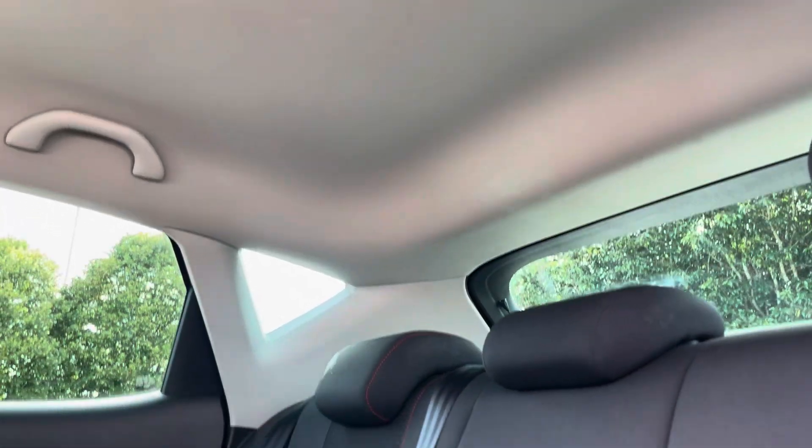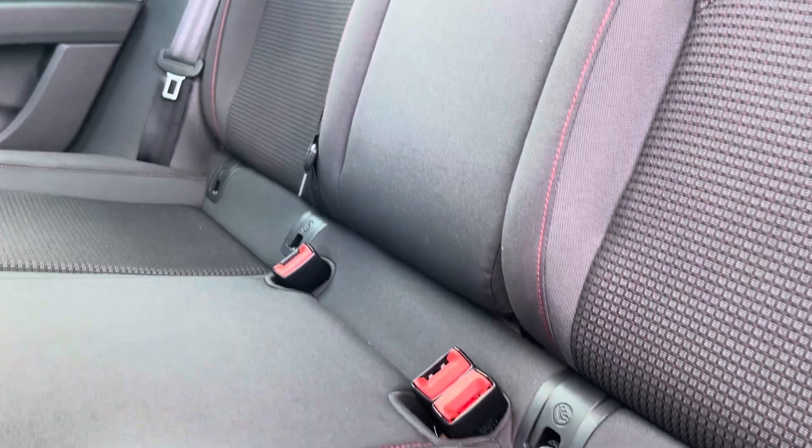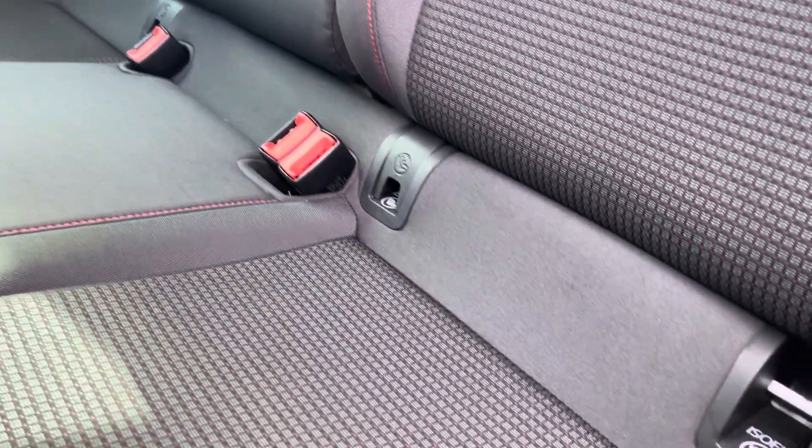Into the rear seats themselves now, they're finished in a full cloth upholstery. We have seating for three people here with both end seats including Isofix child seat preparation.